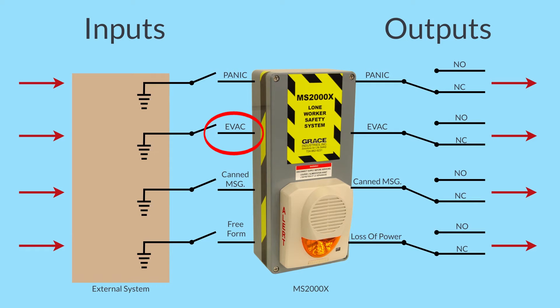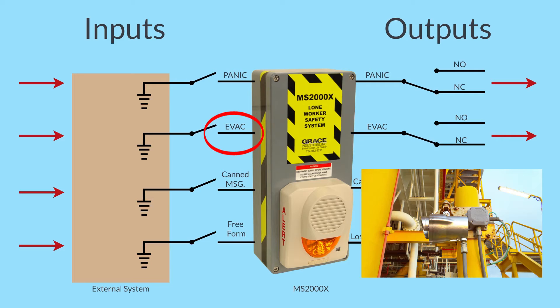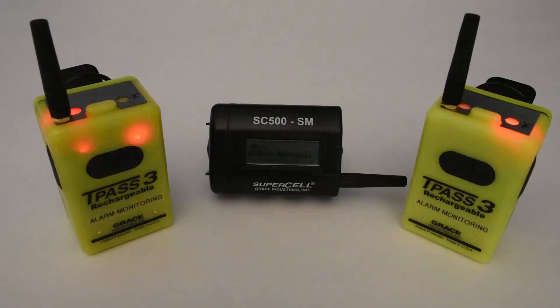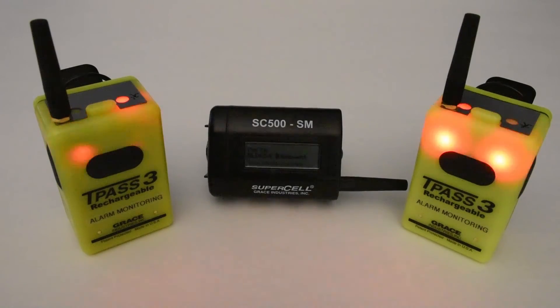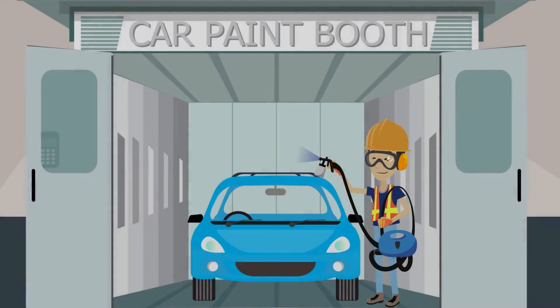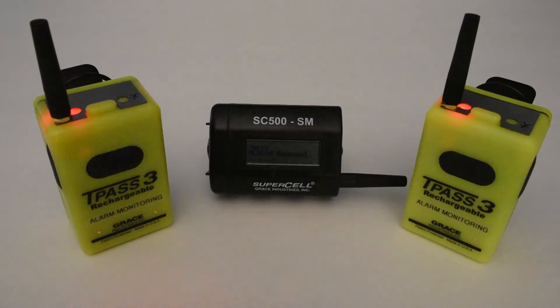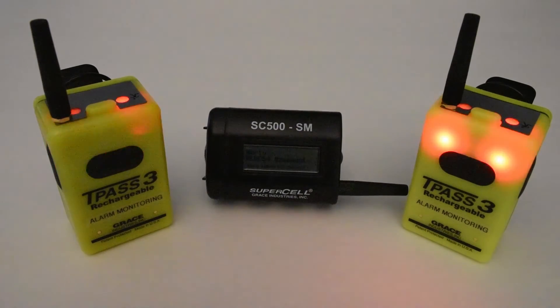Here's why we think inputs are valuable. The evacuation input is popular when interfacing to fixed gas detection systems, fire alarm systems, weather warning systems, or any other external system that needs to transmit an evacuation alert to an SC-500 or TPAS-3. This method of alerting is valuable when workers are in areas that cannot easily hear or see an evacuation alarm, but instead will receive the alarm on their worn device.